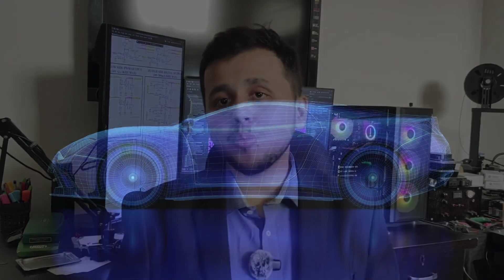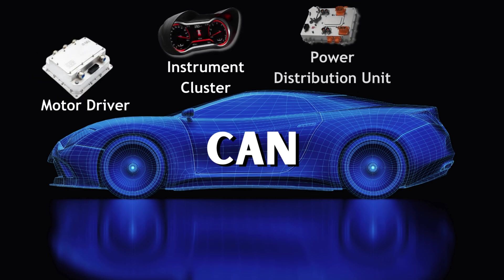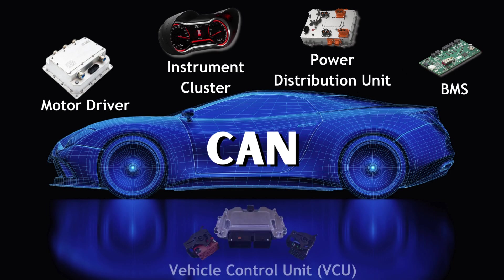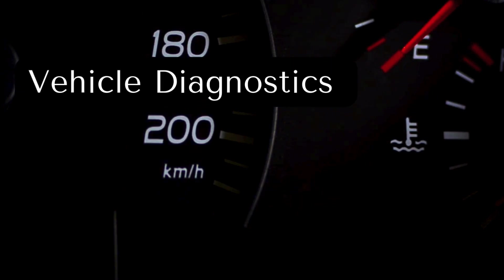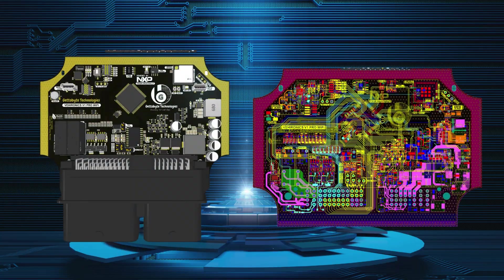For example, in automotive applications, CAN is widely used to connect different electronic subsystems like the motor driver, instrument cluster, power distribution unit, and battery management system with the brain of the vehicle — the Vehicle Control Unit, or VCU. This ensures that each subsystem can be controlled and that faults can be detected through vehicle diagnostics. This is an example where an array of hardware is used together, with each component like the VCU, BMS, instrument cluster, and motor controller being a complex hardware in itself.